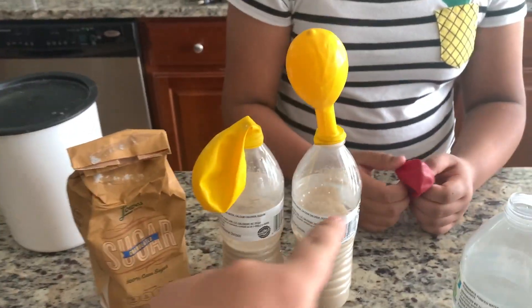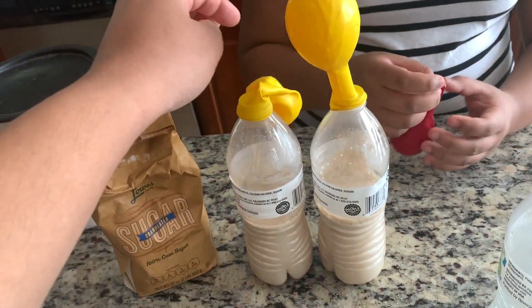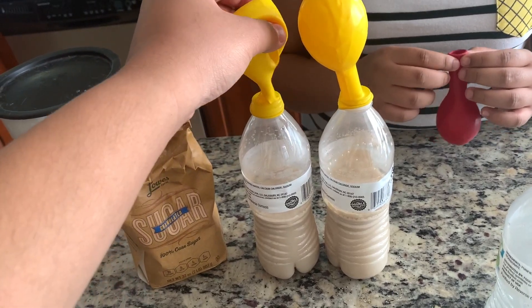We are nearly at three minutes left with this experiment, and this is what it looks like so far. I feel like this one probably didn't get enough yeast or something — I'm not too sure.